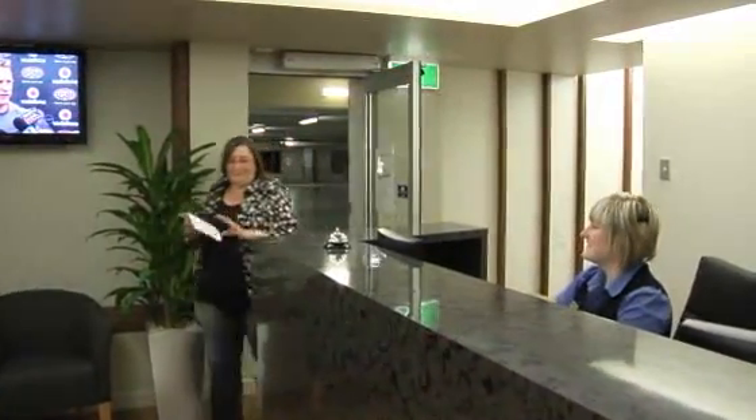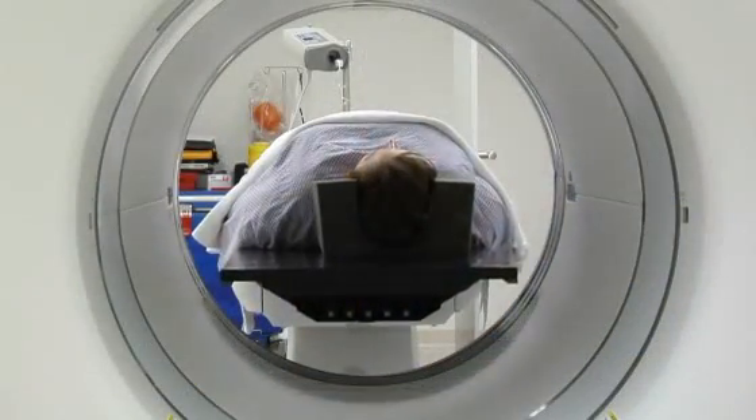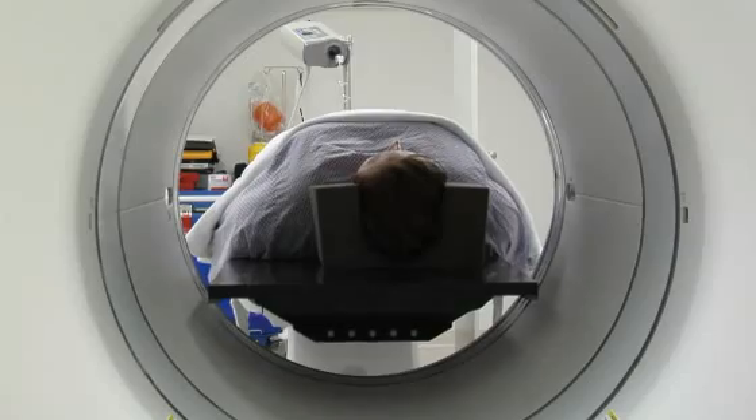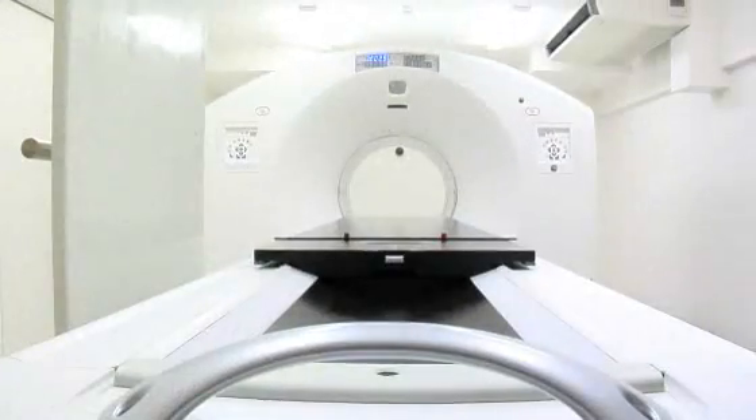Queensland X-Ray is opening a door to a new era in diagnostic imaging, providing 64-slice PET-CT technology. The revolutionary 64-slice PET-CT technology offers practitioners and patients superior imaging.